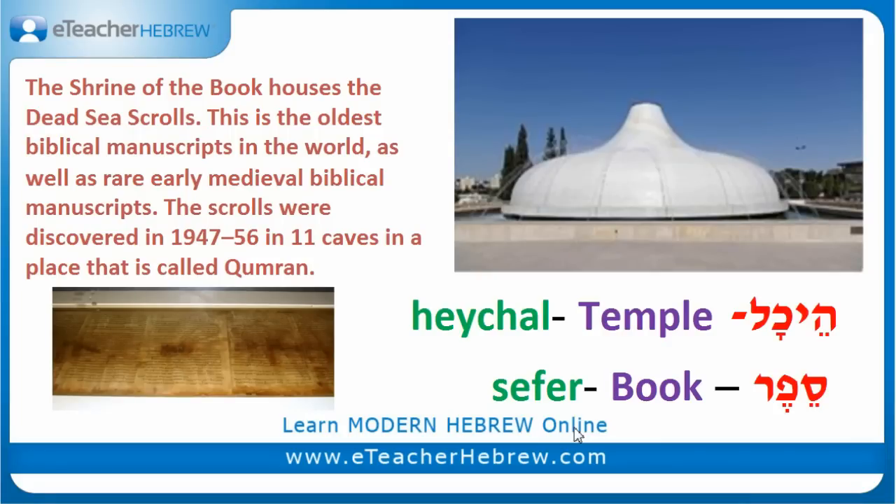You can also find Eichal HaSeper — the Shrine of the Book — which houses the Dead Sea Scrolls, Megillot Yama Melech. Eichal means temple and HaSeper means book. The Dead Sea Scrolls are actually the oldest Biblical manuscript in the world. There are also early medieval Biblical manuscripts in Eichal HaSeper. The scrolls were discovered in the 1950s in 11 caves in a place called Qumran. Underneath you can find the Scroll of Isaiah, Megillat Yesha'aya, that was found in one of the caves.